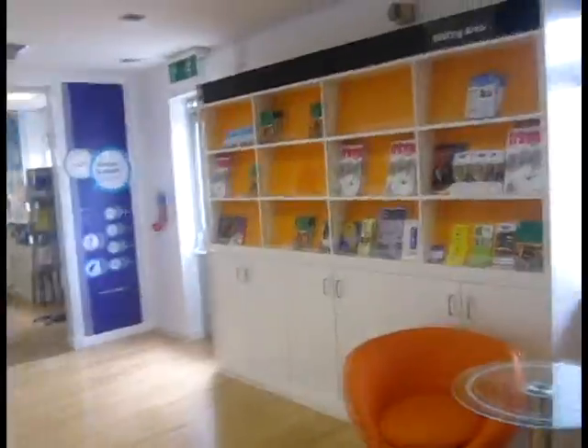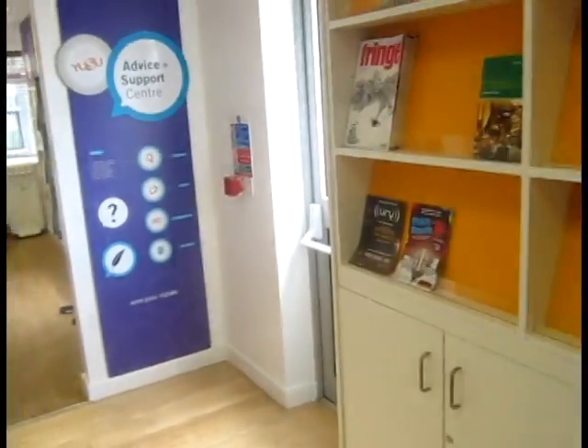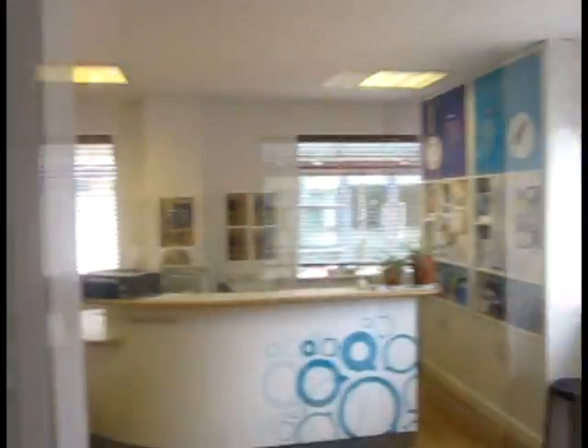If you have any questions whatsoever... The floor here says YUSU — very nice. This is where societies come to pick up all their mail. We've got various bits and pieces that you can pick up here, some quite interesting stuff. The YUSU Advice and Support Centre and the Finance Office — we'll cover that in some more detail later.